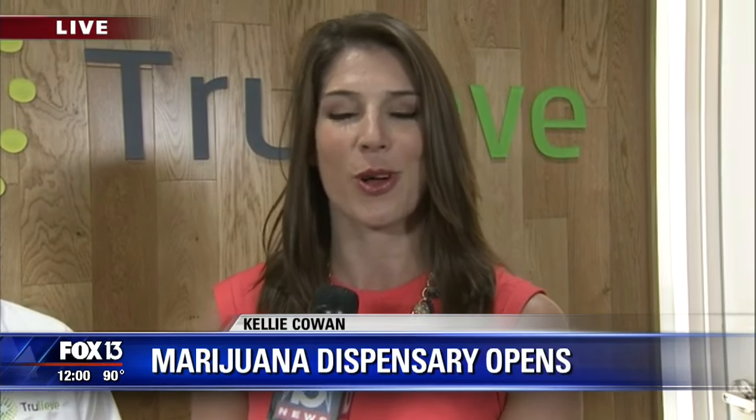Those patients have been seeing a doctor for at least three months or more. They have one of the qualifying conditions, and then that particular physician was able to pass a course and write them an order. We're not calling them prescriptions, we're calling them an order for the products that they picked up today. Joining me right now is Jason Purnell. He's with Trulieve. Can you just explain a little more in depth how this process works, because not everybody can just walk in here and get cannabis products?